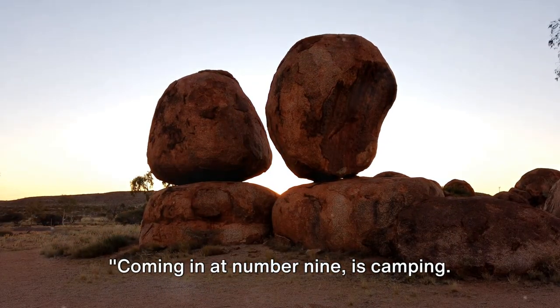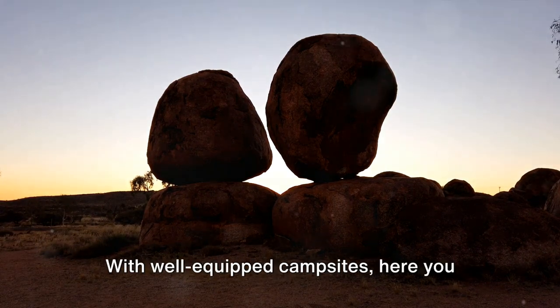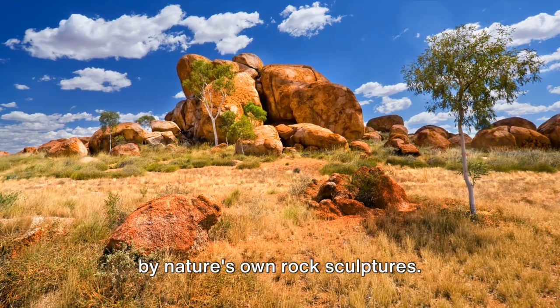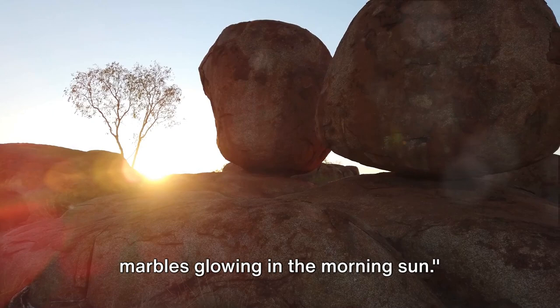Coming in at number 9 is Camping. Unzip your tent to a world of wonder in Devil's Marbles. With well-equipped campsites, you can nestle down under the stars, cradled by nature's own rock sculptures. Imagine waking up to the sight of the marbles glowing in the morning sun.